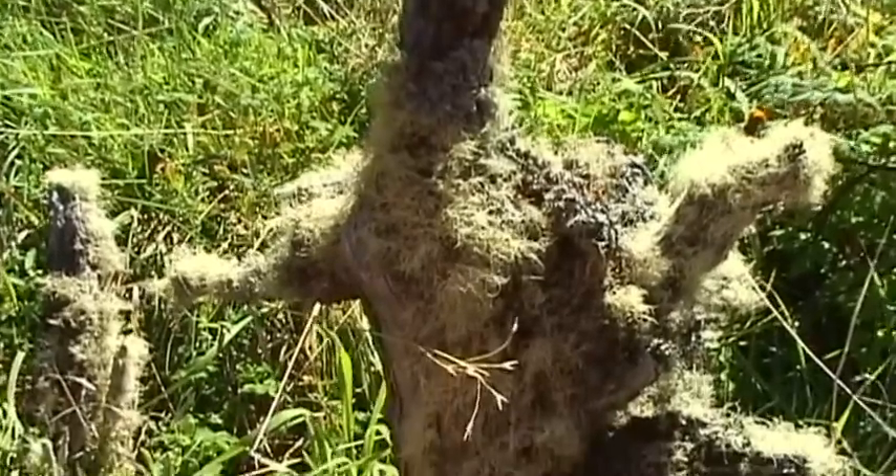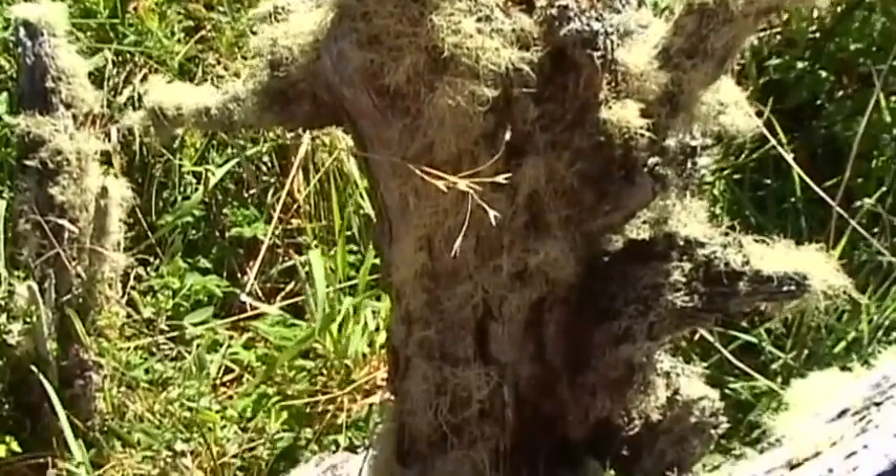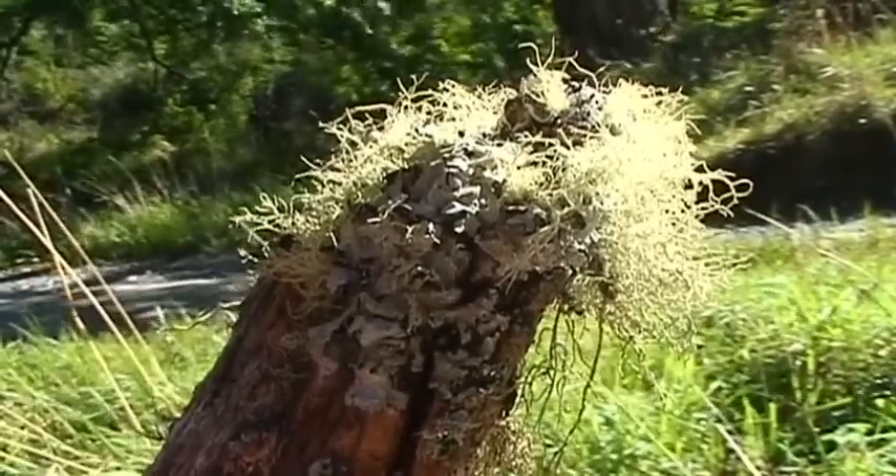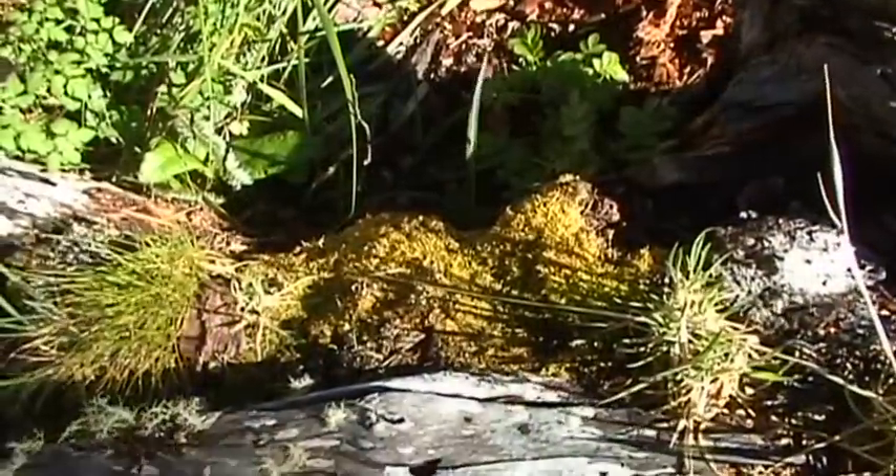Crooked trees and strangely shaped trunks create a truly magical atmosphere, and the local flora extends from rare orchids to more common bushes and shrubs.